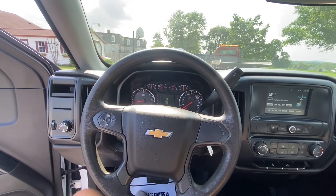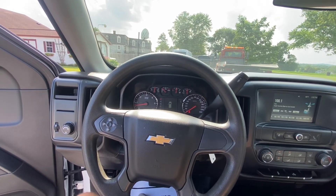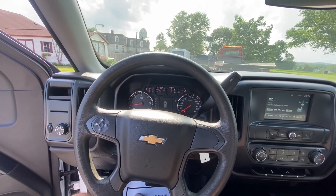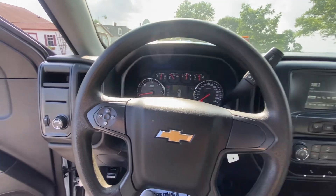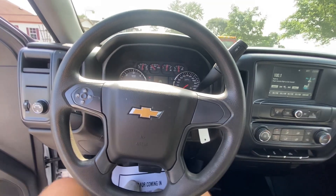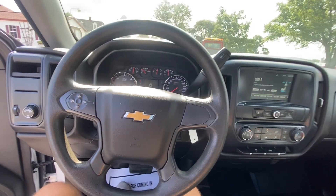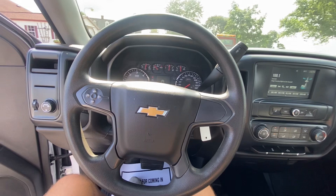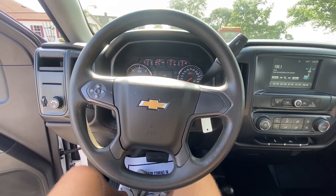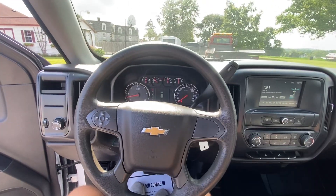It's the 2018 Chevrolet K1500 Silverado regular cab. We got more trucks like this, SUVs, cars, utility vehicles, vans, box trucks, little trucks, big trucks — you name it. We even got some motorcycles on there. Pinetreemotors.com, y'all check it out. Now be safe and have a blessed day.